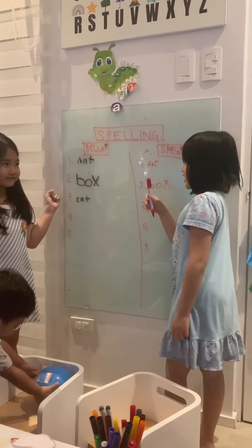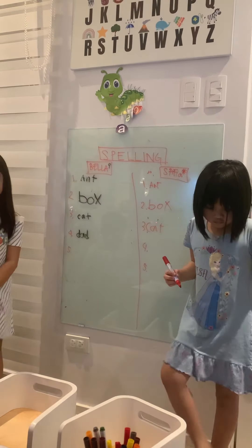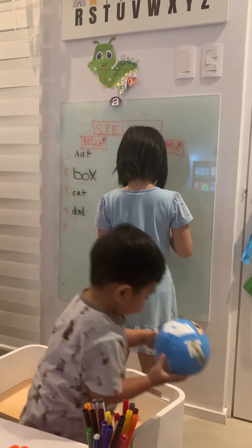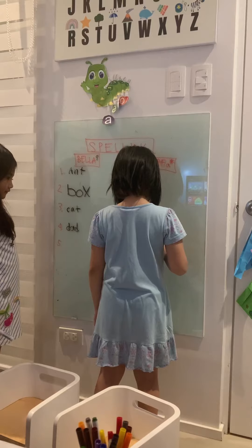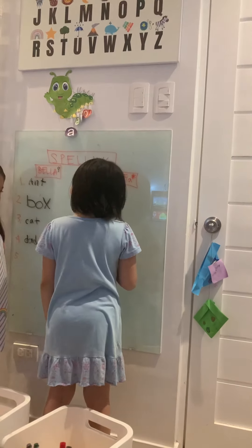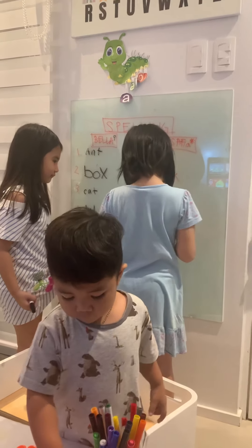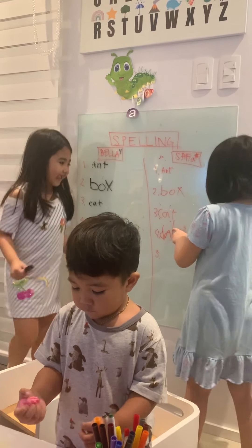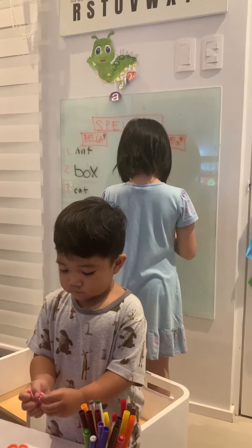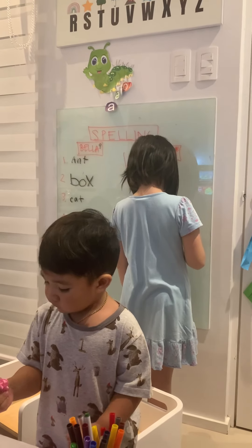For number four, I want you to spell the word: Dad. Dad. Safi, spell the word dad. D-a-d. Why do you spell the word? D-a-d. D-a-d. Safi, don't be lazy. You can do it. Can I see? I can't do it. It's really hard. What's the last letter? Da. D-a. Dad. Did you get it?